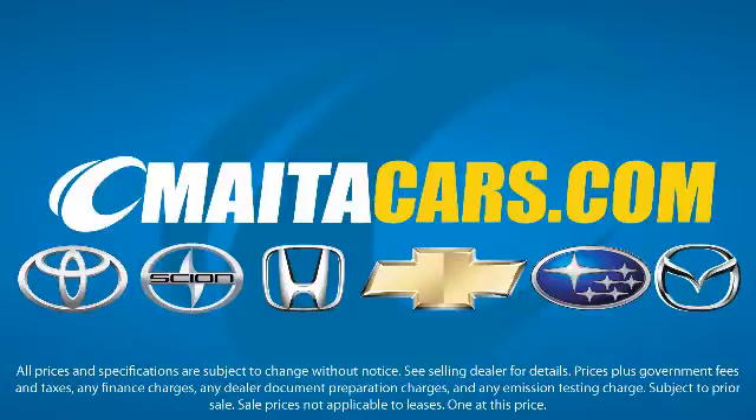That's also the rationale behind our transparent, customer-centric, hassle-free sales experience. We know you have a lot of choices when it comes to purchasing a new or used vehicle, and we appreciate you taking the time to discover a little more about what makes Maita different. Visit one of our locations today — you'll be glad that you did.